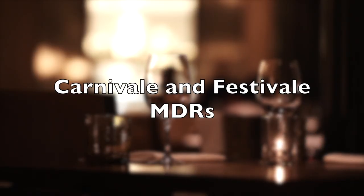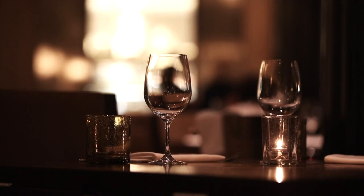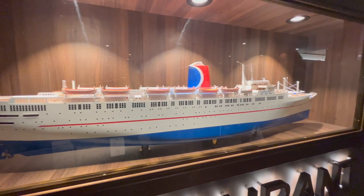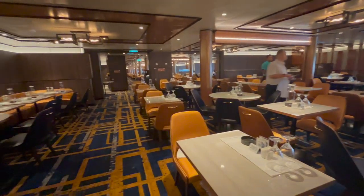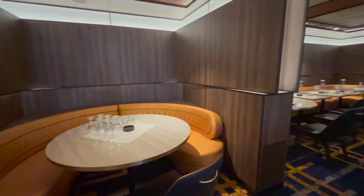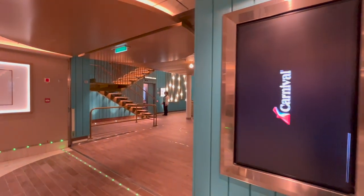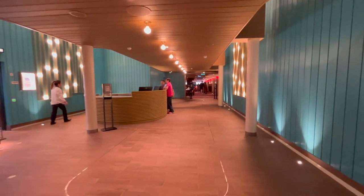Next let's take a look at the main dining rooms — both have been named after former Carnival cruise ships. Next to the Golden Jubilee is the Carnival main dining room, with a model of the original ship at the entrance. Carnival was the second Carnival ship, entering service in 1975, formerly the Empress of Britain, and the Carnival restaurant has assigned seating for dinner. The other main dining room is the Festivale restaurant, where you can come for breakfast, sea day brunch, lunch, and dinner with your-time dining.